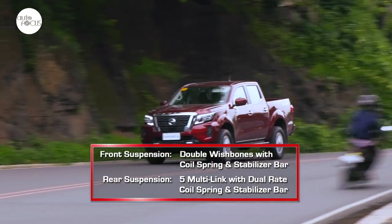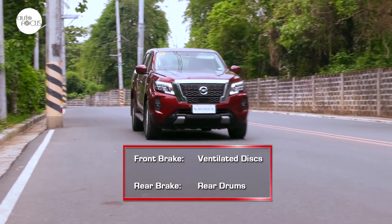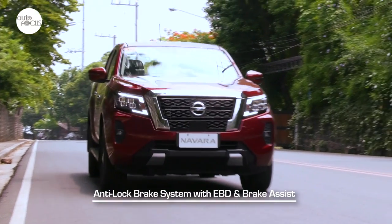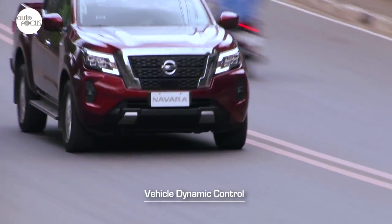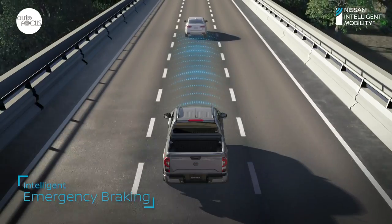Nissan says it has tuned the refreshed Navara to be kinder to people in the back seat. The Navara's brakes use front ventilated discs and rear drums to provide reliable stopping power, especially with anti-lock brakes, electronic brake force distribution, and brake assist. Also standard is vehicle dynamic control with four-wheel active brake limited-slip and trailer assist.